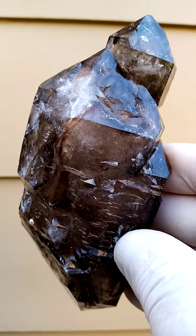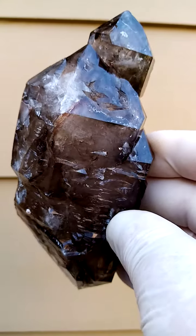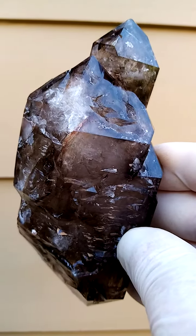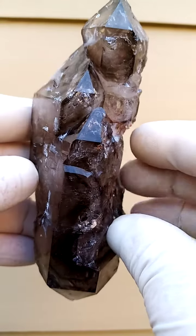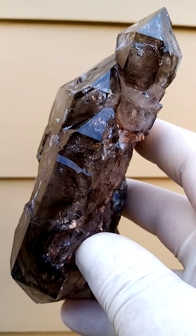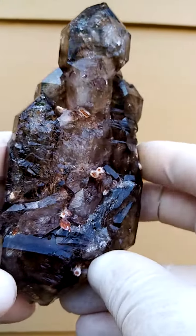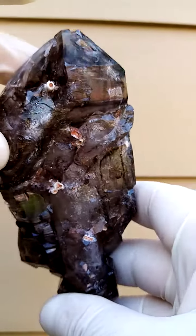Smoky amethyst. Elestial, doubly terminated. Almost a floater — not quite a floater, but definitely doubly terminated. Crystal formations galore. What can one call these crystal formations? There's just so much happening here. Look at that, look at that. Even this side, very intricate. And then of course we have the side with the big head.